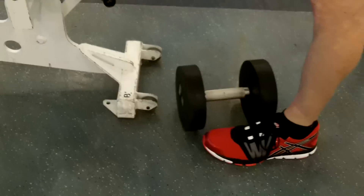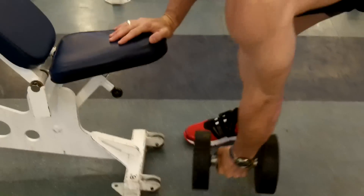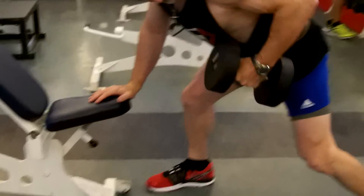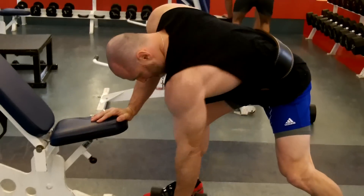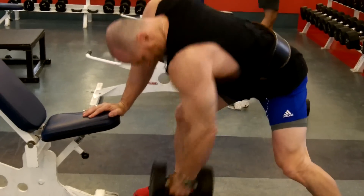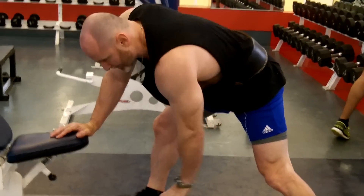Okay, light set of one-arm rows. This is supported with one hand. Eight on the other side.